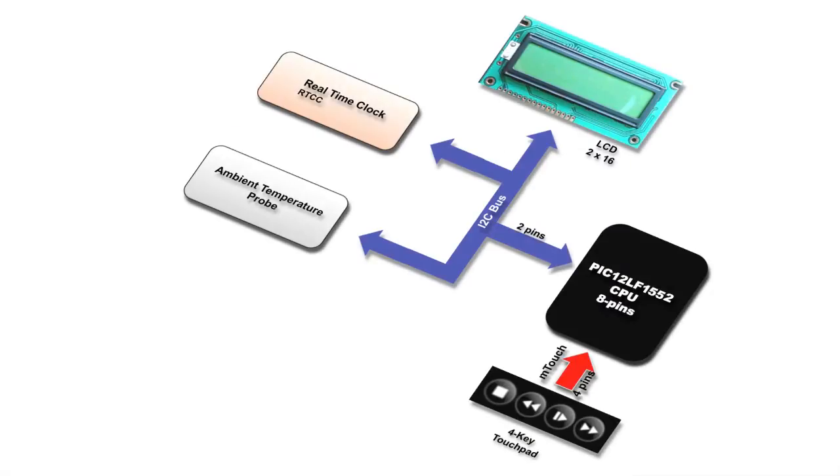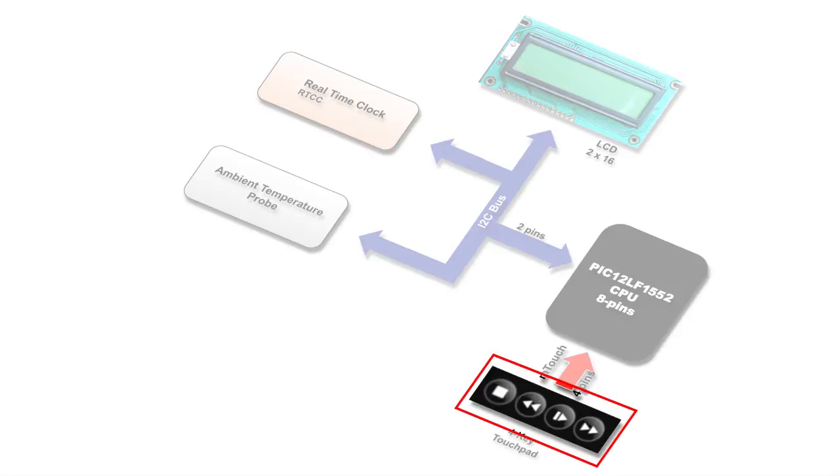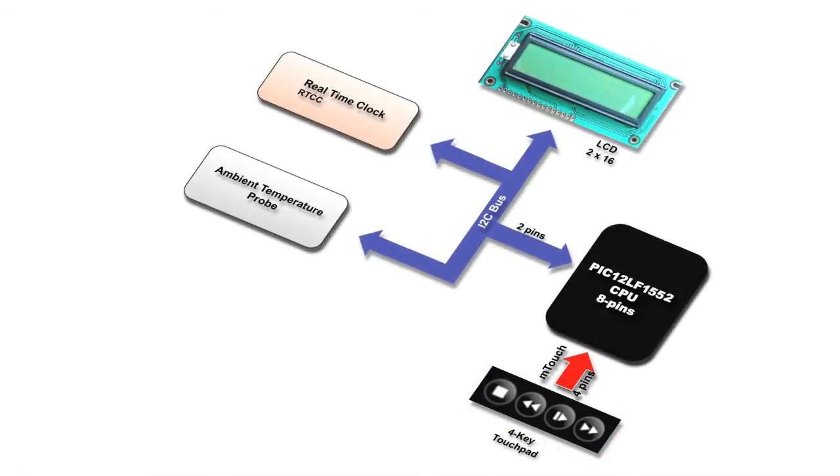Here is an example of one of many utilizations of this small PIC microcontroller. We've designed an application with a keypad using four touch buttons — four pins out of eight. We've also wanted to demonstrate that this small device could manage multiple I2C components.